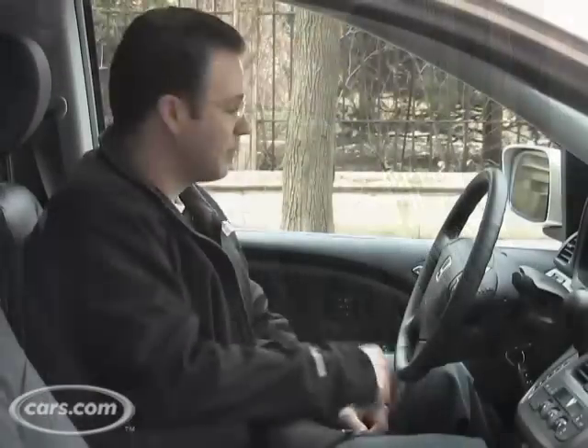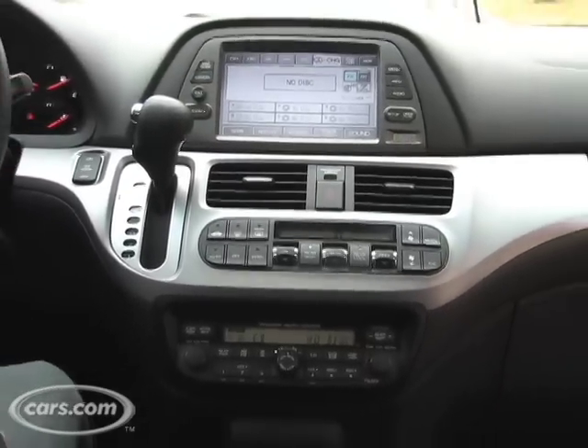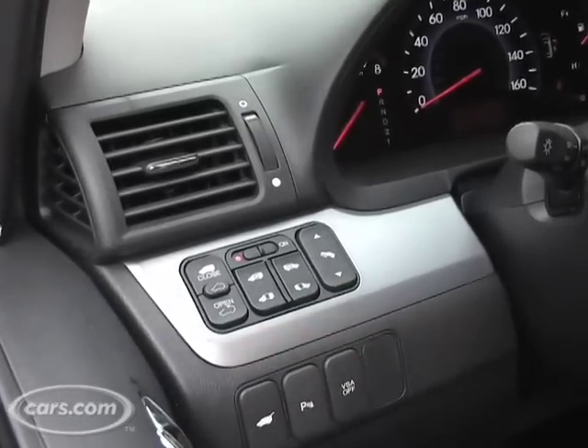You also get leather on the doors, a nice dashboard, and heated seats — it is the ultimate minivan. All the doors on the Odyssey can be controlled with power buttons right up here on the left of the dashboard.